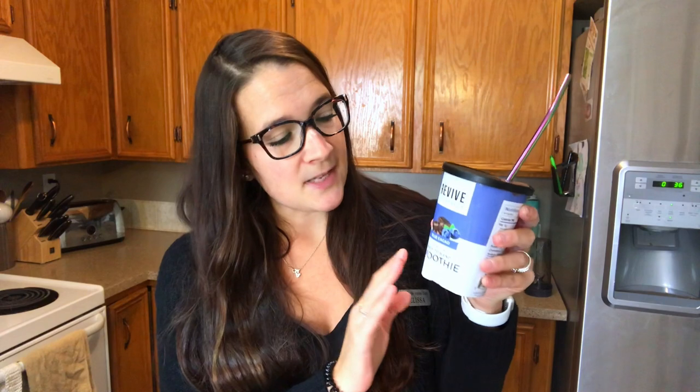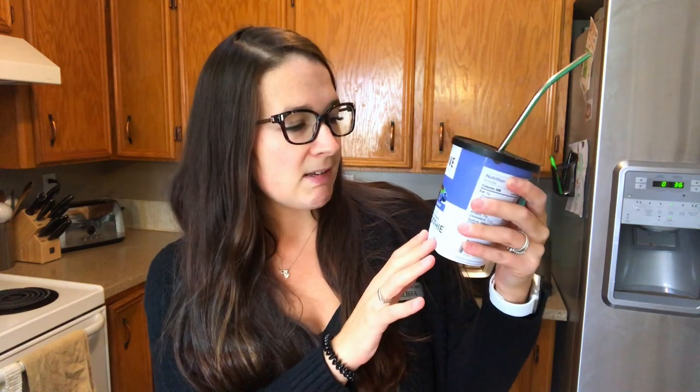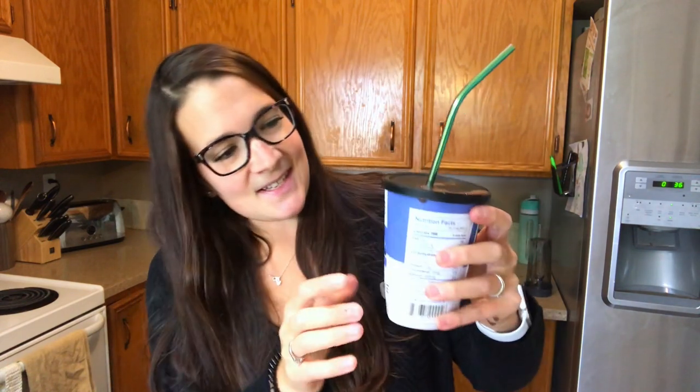Revive Foods ended up sending me some of their smoothies. I wanted to try them because I've heard really good things about them. This one is the blue cacao — I think that's how you pronounce it. It is seven points.